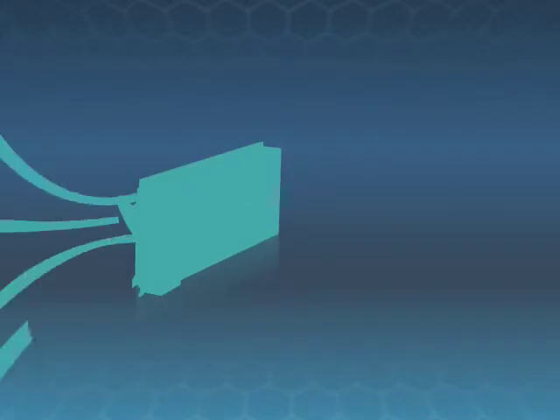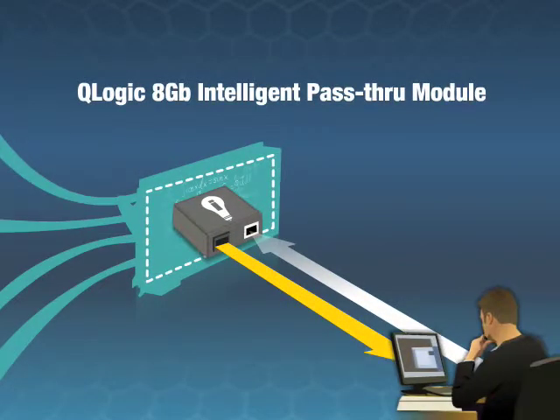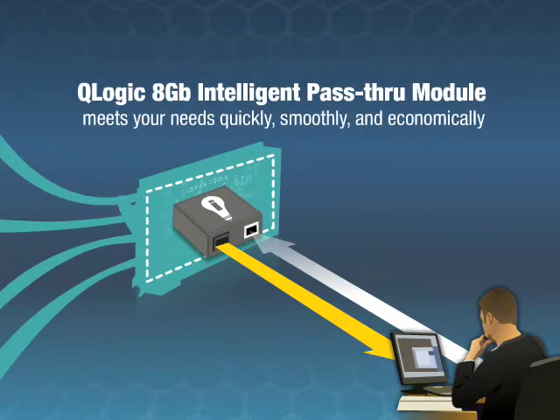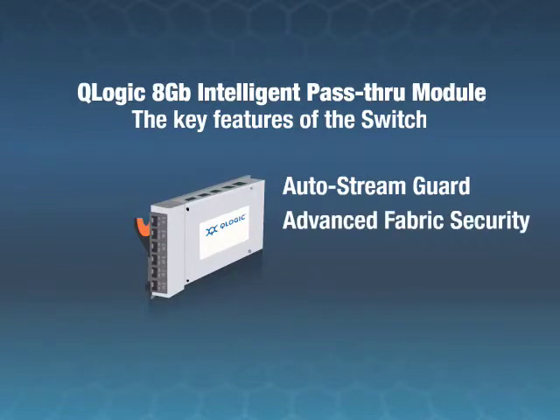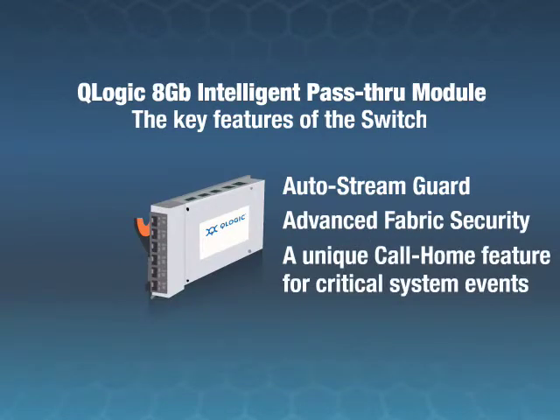And no matter what the fabric, the Q-Logic Intelligent Pass-Through Module meets your needs quickly, smoothly, and economically, while retaining the key features of the switch, including auto-stream guard, advanced fabric security, and a unique call-home feature for critical system events.